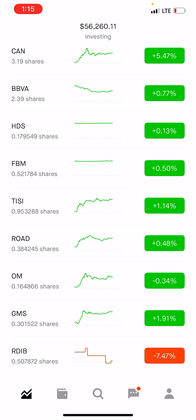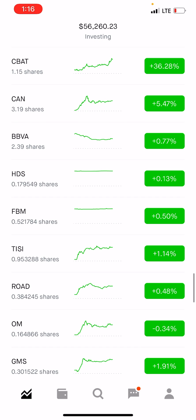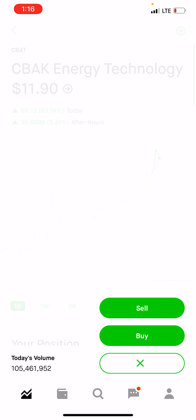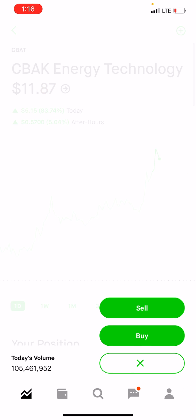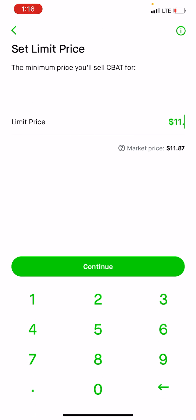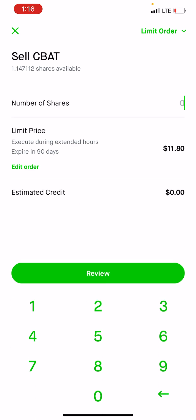I'm not going to be selling today — I will be selling tomorrow. The only one I'm going to sell right now is the CBAT position because it's so high up. So let's do that: sell, limit order, we'll do 11.85... 11.87... around that area... we'll do 11.85 — it seems to be dropping a little bit — we'll do 11.80. Sell everything.